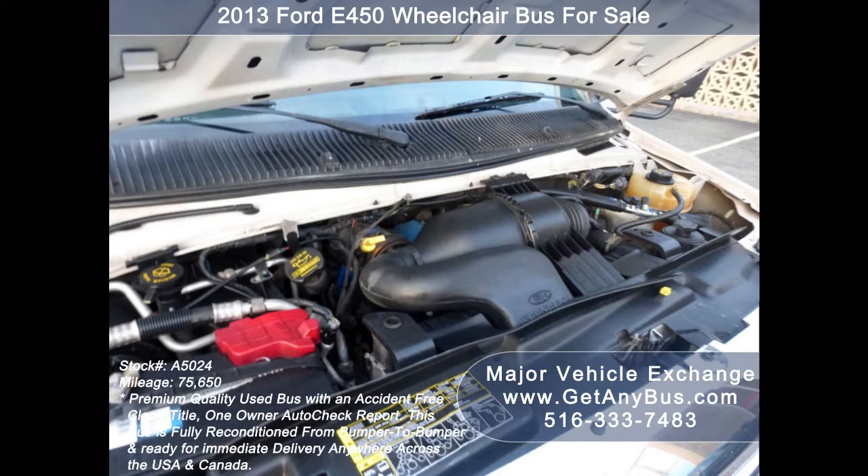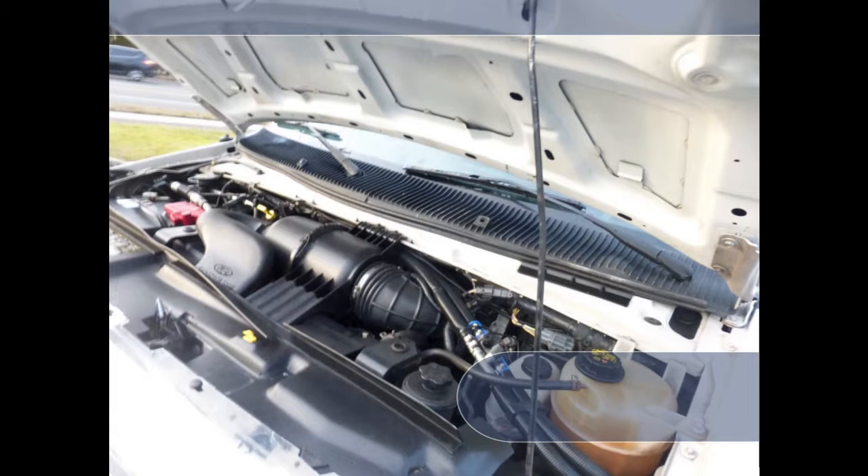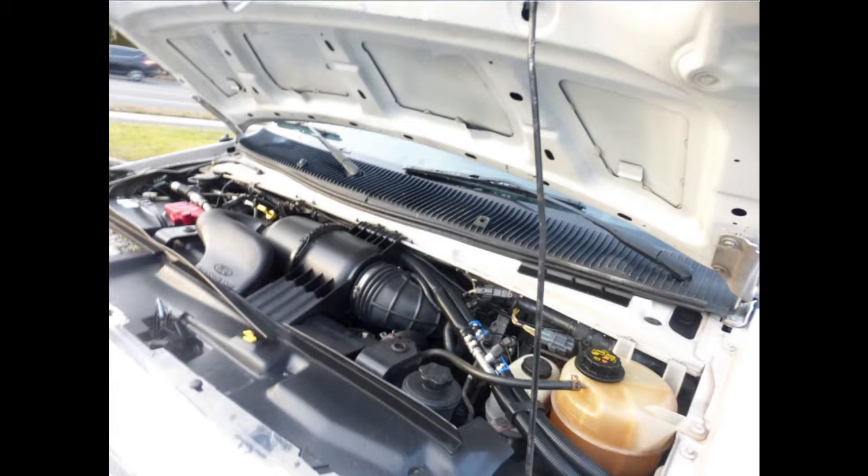It has a 6.8-liter V10 Triton gas engine which delivers superb power and performance under load. All mechanical functions are in excellent working condition and all fluids have been checked and changed as needed.